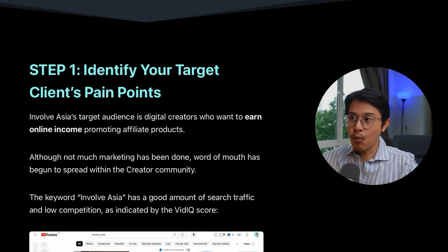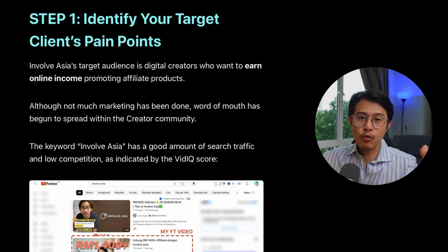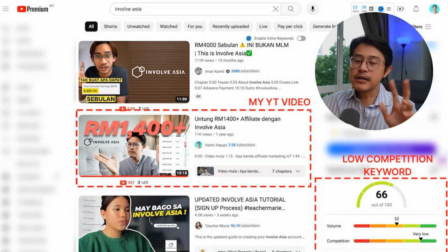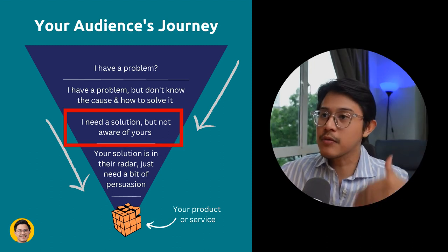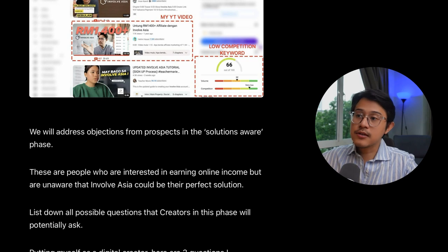Step number one: identify your target client's pain points. InvolveAsia's target audience is digital creators who want to earn online income promoting affiliate products — bloggers, influencers, Instagrammers, YouTubers, people who make content online and want to make extra money. Word of mouth has begun to spread within the creative community. The keyword 'InvolveAsia' has a good amount of search traffic and low competition as indicated by the vidIQ score, making it easier for our YouTube videos to rank organically. We will address objections from prospects in the solutions-aware phase of your funnel — they want to earn extra online income, but are unaware that InvolveAsia is the perfect solution.